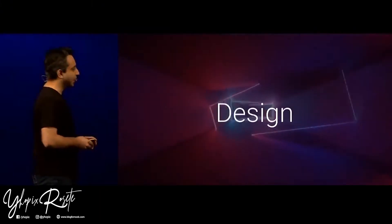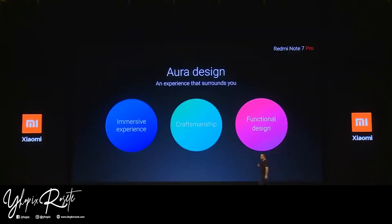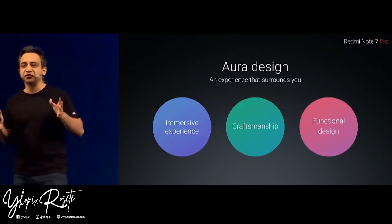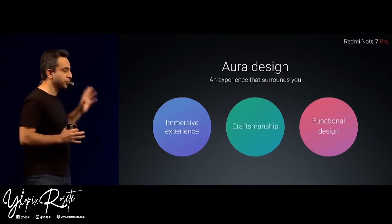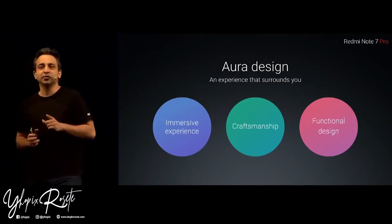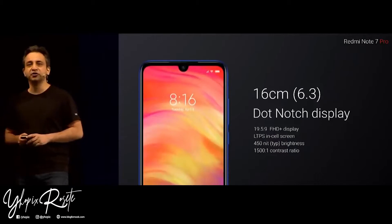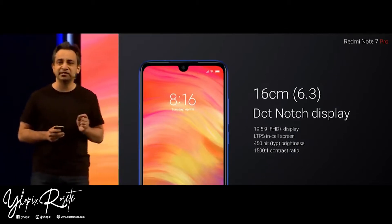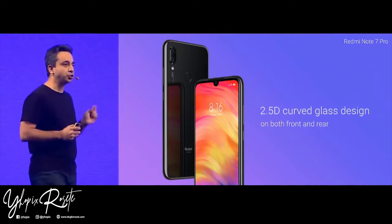Welcome to the launch of the Redmi Note 7 Pro. With the Redmi Note 7 Pro, we have gone from the ground up and completely changed our design philosophy, bringing in an all-new Aura design. The Aura design philosophy is built on three things: an incredibly immersive experience, a lot of attention to detail, and building a beautiful device without compromising on functionality. For the first time ever on a Redmi Note, we are using a 19.5:9 dot-notch display — a full HD display that takes brightness and contrast to a whole new level. For the first time on the Redmi Note 7 Pro, we have 2.5D curved glass, not just in the front but the back as well.